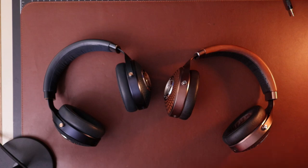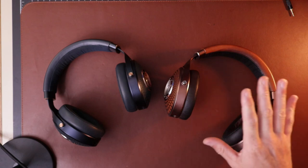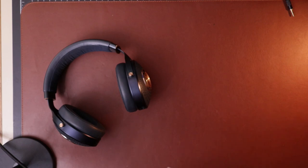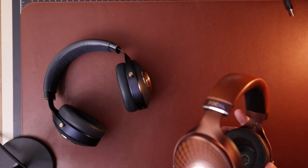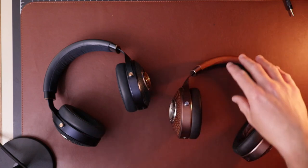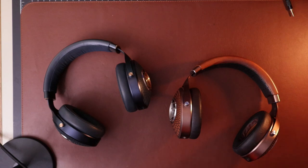One thing I did test was the Mojo 2 — that review is out if you'd like to check it out. I thought it was a phenomenal pairing with both headphones. For the Stelia specifically, I was able to raise the bass a couple of dB, which rounded it out a little better. I'm not normally an EQ person, and I don't think the Stelia needs EQ, but comparing it directly to the Celeste — which in my perception had more bass presence — made me want to boost the Stelia's bass slightly. The Mojo 2 delivered on that.